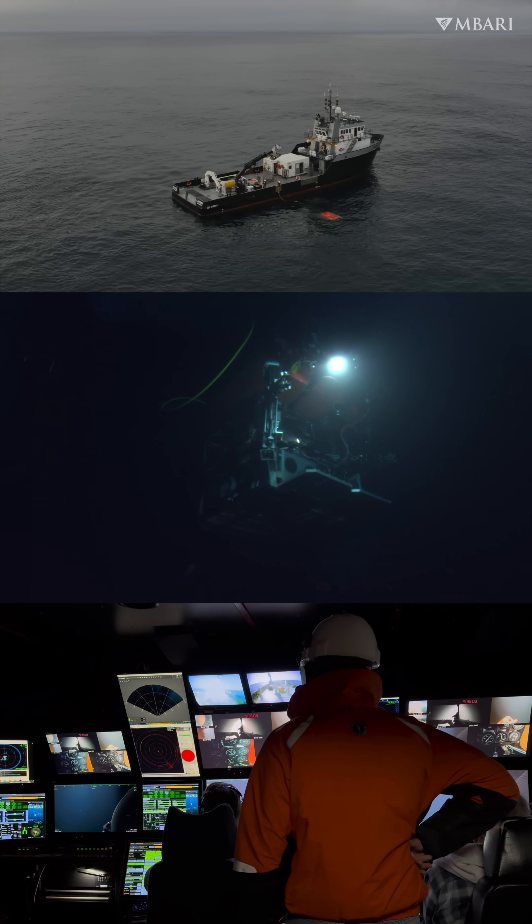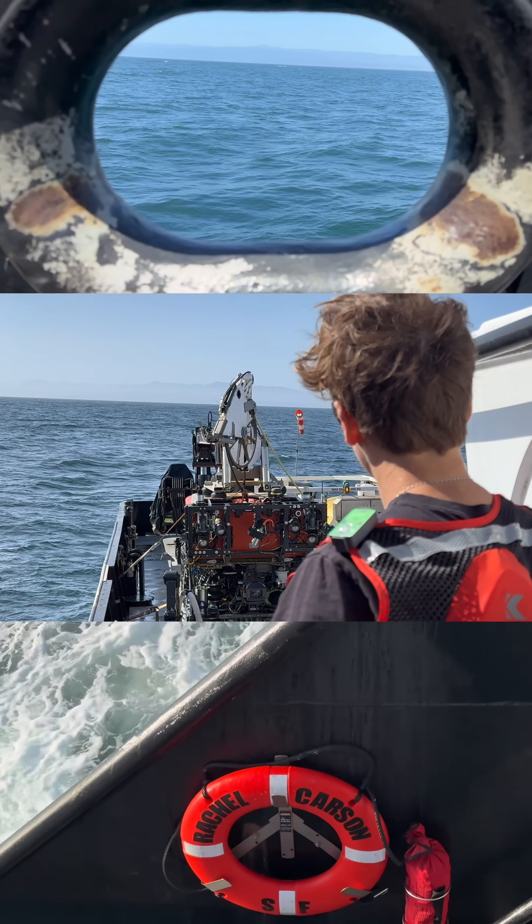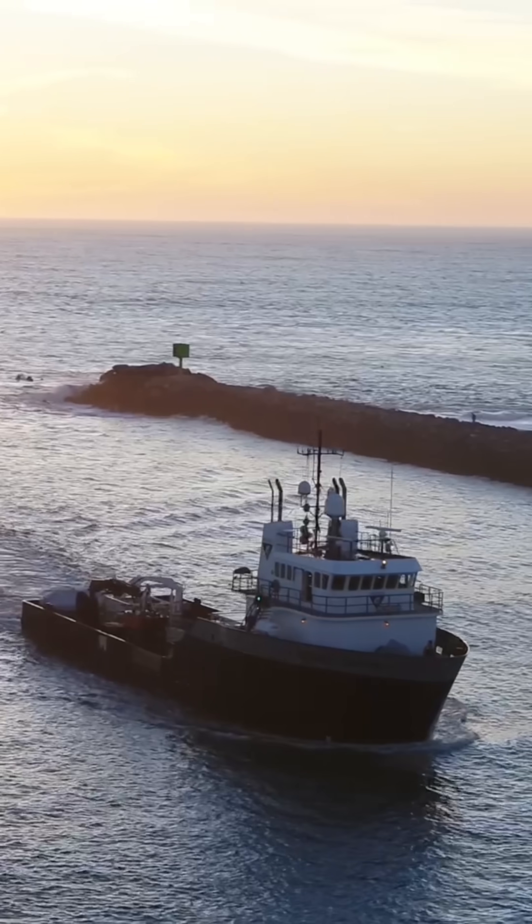Have you ever wondered how MBARI conducts ocean research 2,000 feet underwater? Well, here's your chance to come aboard MBARI's research vessel, Rachel Carson.